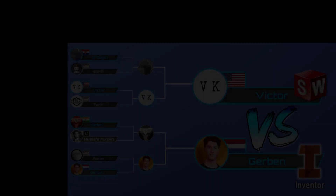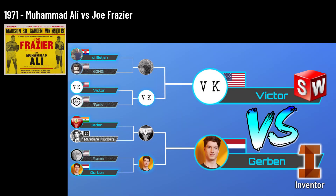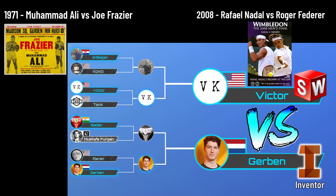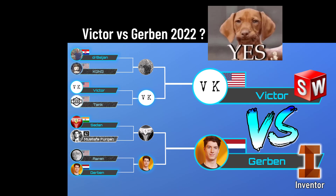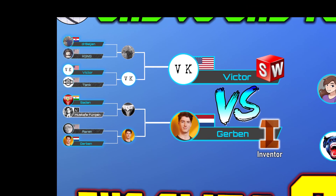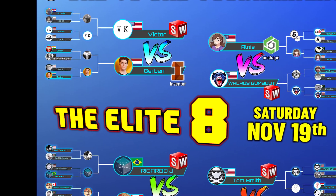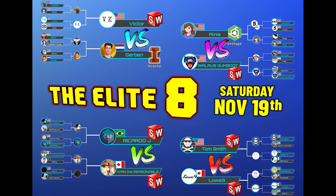Throughout history, there have been rare occasions where we've seen epic 1 vs 1 matchups — Ali vs. Frazier 1971, Nadal vs. Federer 2008. Will this match between Victor and GERBIN go down in history with just as much infamy? Yes. Yes, it will. And unlike these historic events where you can only watch a recording and you already know the outcome, this event is going down live this Saturday, November 19th. Join us as the Elite 8 from this Tournament of 32 get whittled down to the Final Four. We'll see you there.